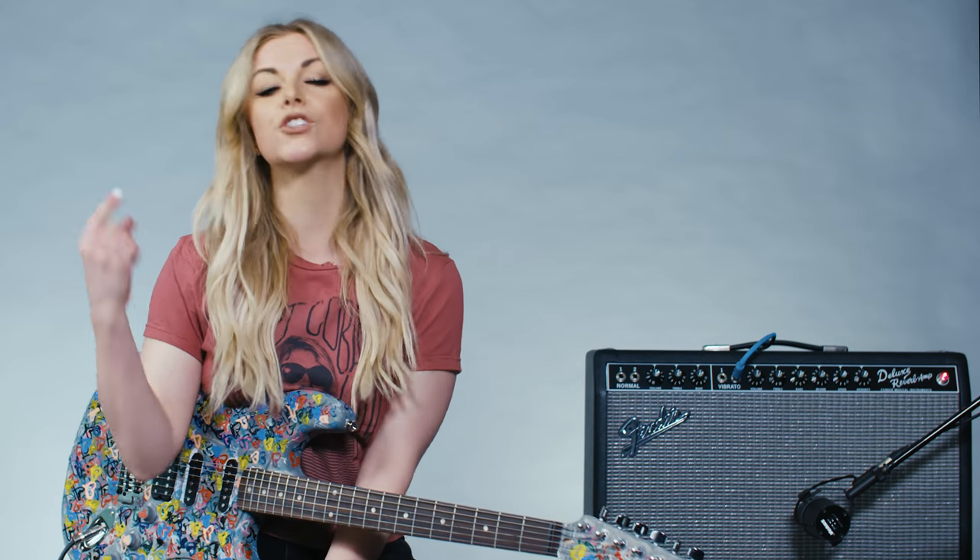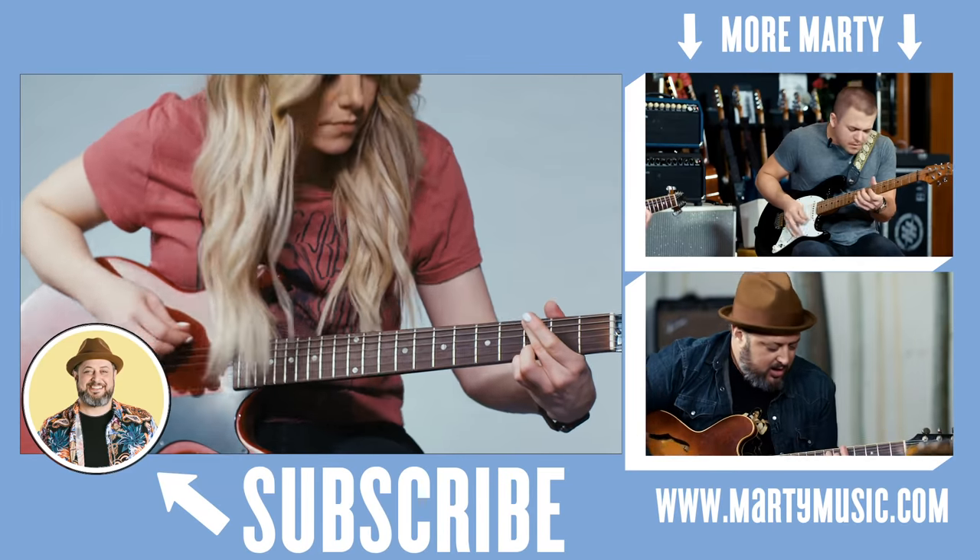All right, guys — that is pickups in a nutshell. We covered single coils, humbuckers, and P90s today. If you have any questions, leave them below. Make sure to subscribe and follow Marty Music, and check out my channel — all the info is below this video. We'll see you next time. Bye!